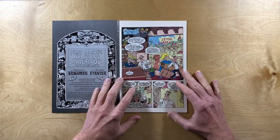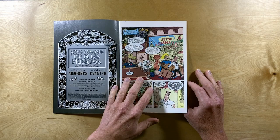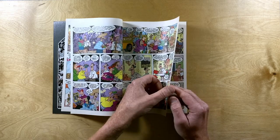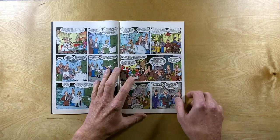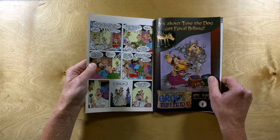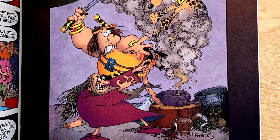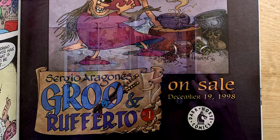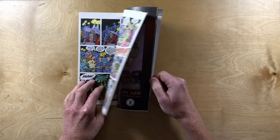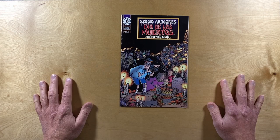I was expecting it to be black and white on the inside, kind of like Boogeyman, but it's actually color — not expecting that, so that's cool. Oh, and there's a nice ad — it's about time the dog got equal billing: Sergio Aragonés, Groo, and Rufferto. I was expecting something like Boogeyman, you know, a bunch of mini stories. That might be fun to look at later.